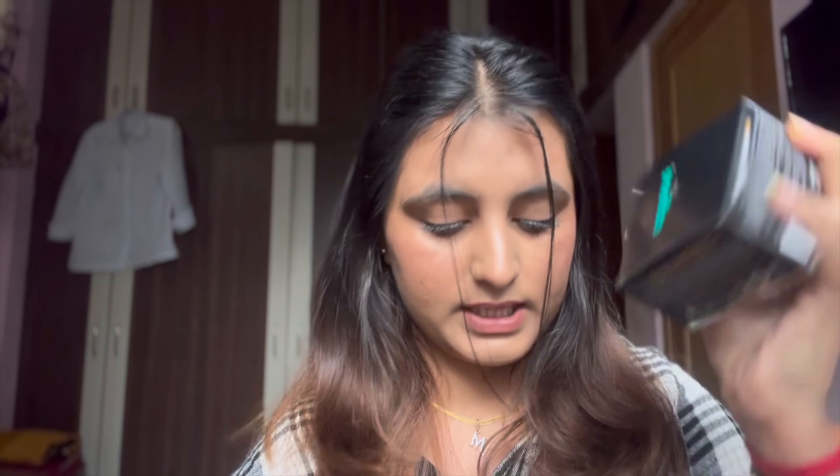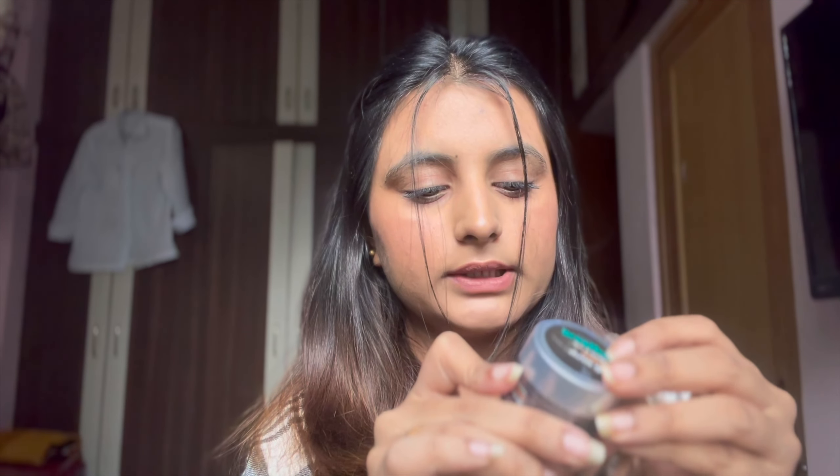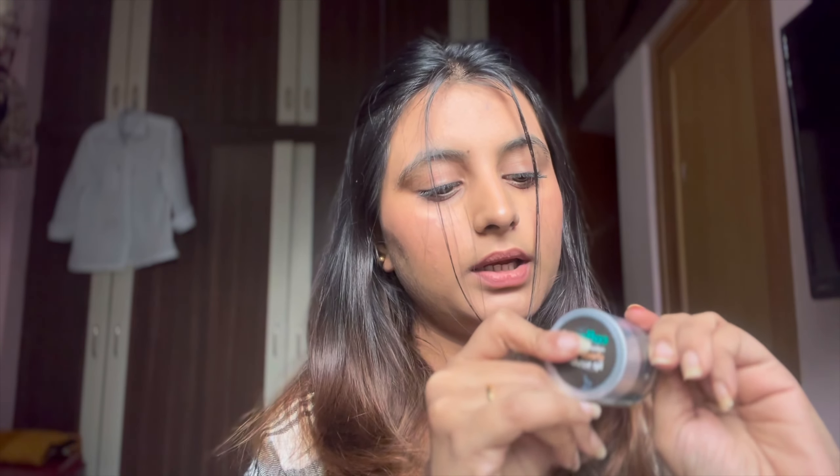So first, I ordered under-eye patches. Along with that, I have a small lip scrub. It turned out to be bigger than I expected — it's actually a big one. It's 12 grams. What is this?